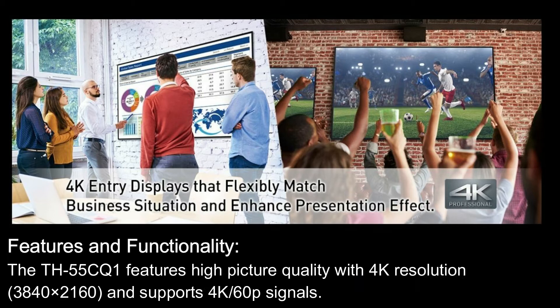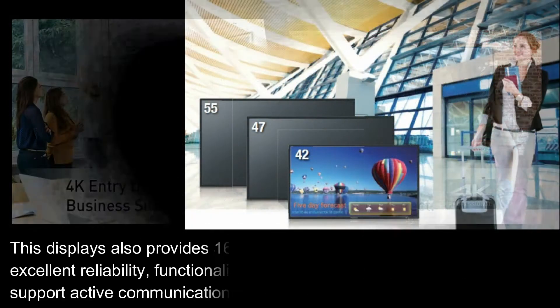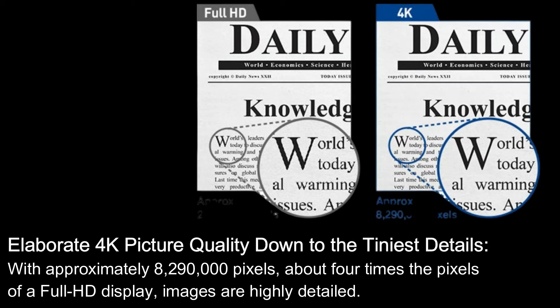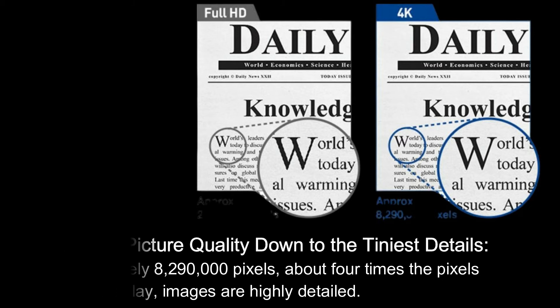The TH-55CQ1 features high picture quality with 4K resolution — 3840 by 2160 — and supports 4K 60p signals. This display also provides 16 hours of continuous operation, combining excellent reliability, functionality, and cost performance. It delivers elaborate 4K picture quality down to the tiniest details, with approximately 8,290,000 pixels — about four times the pixels of a full HD display — making images highly detailed.